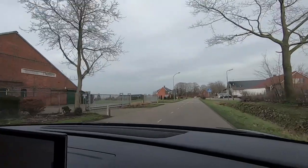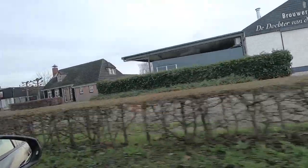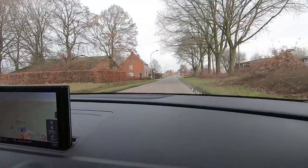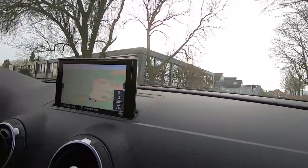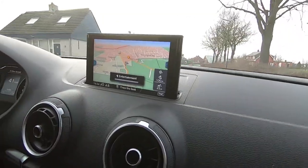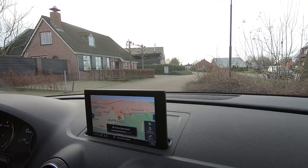We're almost there. It should be on our left. Oh, here we go. Maybe you can get in here — yeah, that's the road. Can I drive in here? It doesn't say stop. You can park here. We're here. Thank you.